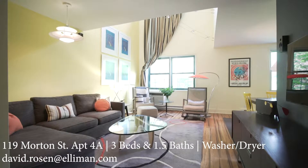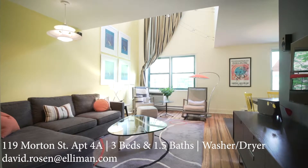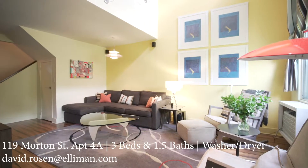Hi there, this is David Rosen. I'm so happy to present 119 Morton Street 4A.